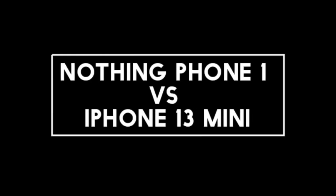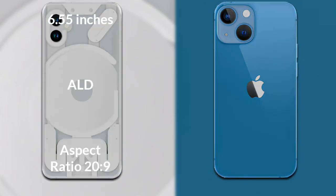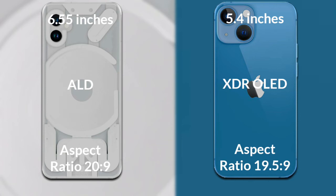I will compare the new Nothing Phone 1 with the iPhone 13 Mini. Let's talk about the display. The Nothing Phone 1 has a 6.55-inch Full HD AMOLED display with an aspect ratio of 20:9. The iPhone 13 Mini has a 5.4-inch Full HD XDR OLED display with an aspect ratio of 19.5:9.